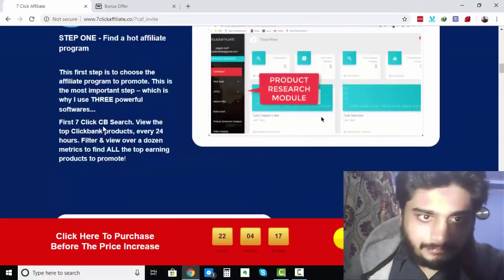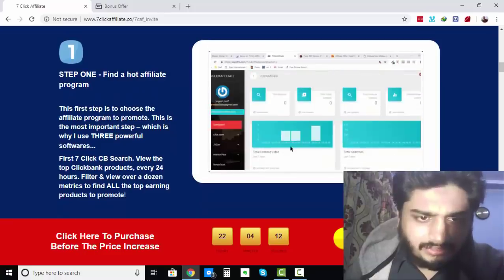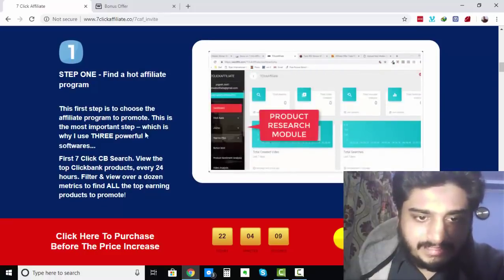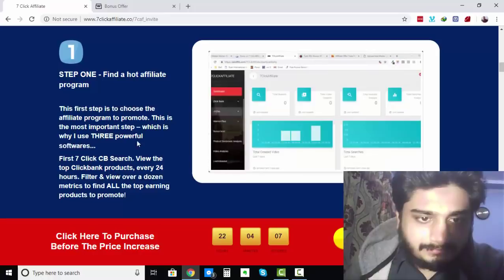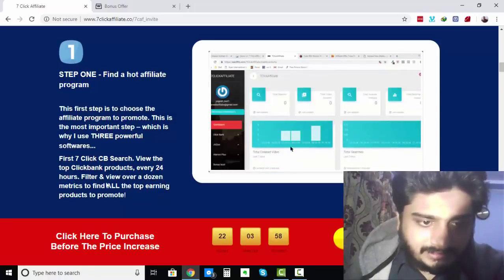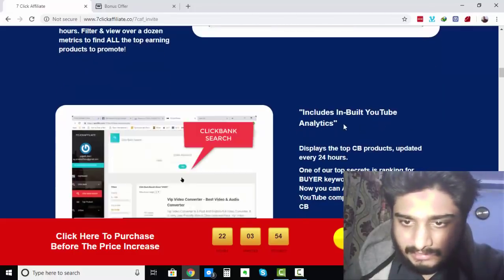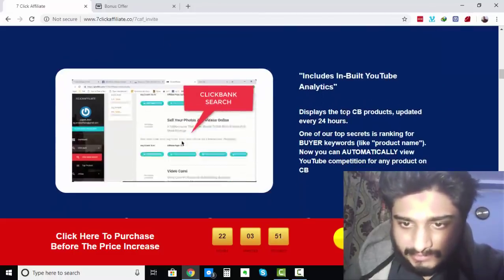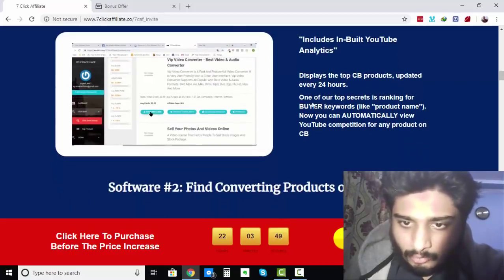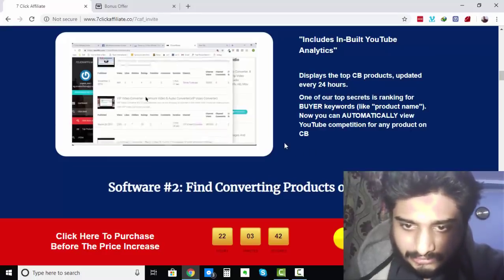It works in 3 Easy Steps. Step Number 1: Find a Hot Affiliate Program. This first step is to choose the affiliate program to promote — this is the most important step, which is why they use three powerful softwares. First, 7-Click CB Search: view the top Clickbank products every 24 hours, filter and view over a dozen metrics to find top earning products. It includes inbuilt YouTube analytics and displays the top CB products updated every 24 hours. One top secret is ranking for buyer keywords like product names — you can automatically view YouTube competition for any products on Clickbank.